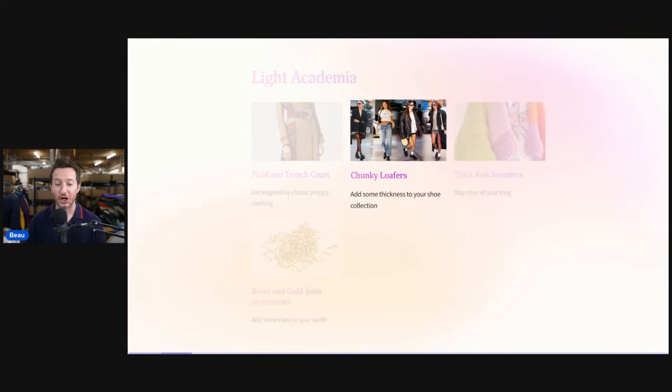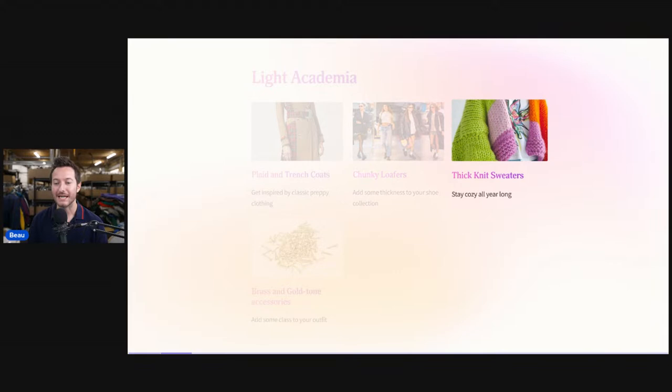Light academia also includes chunky loafers, thick knit sweaters, and brass and gold tone accessories. When I'm using that keyword, I'm looking at things like Hollister, Aeropostale, American Eagle, some of the more preppy brands, even Polo Ralph Lauren when it looks more like a lighter color, more preppy. I would use light academia as a keyword alongside preppy. My items are selling much faster when I apply some of these keywords to my newest listings.